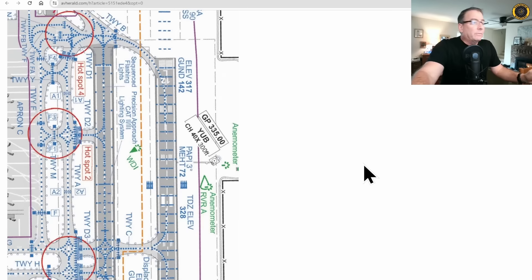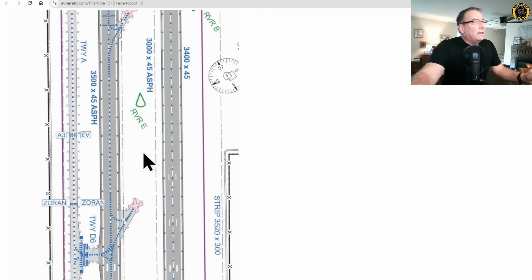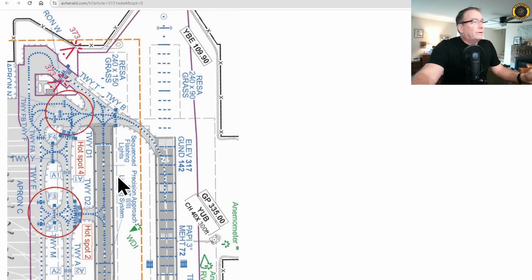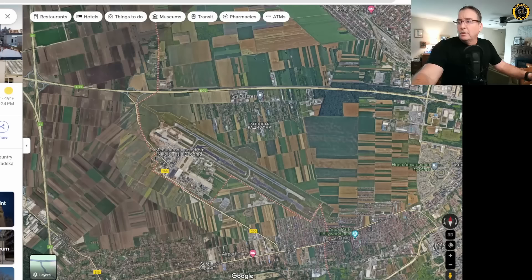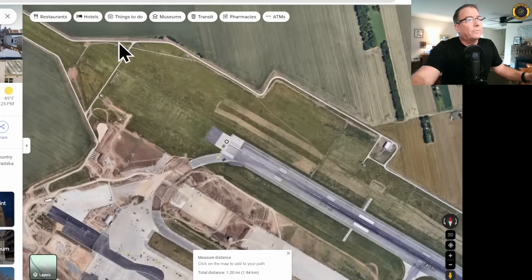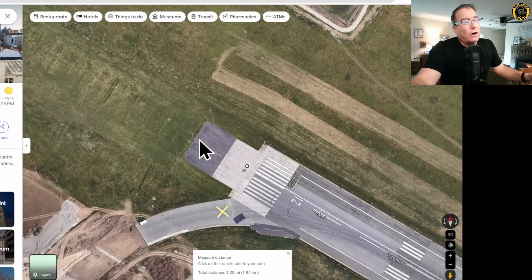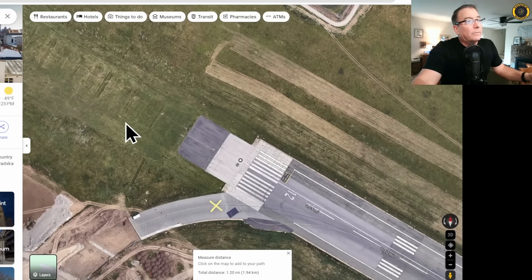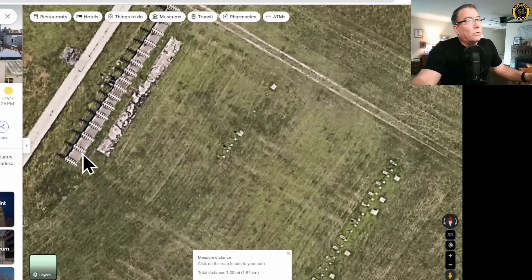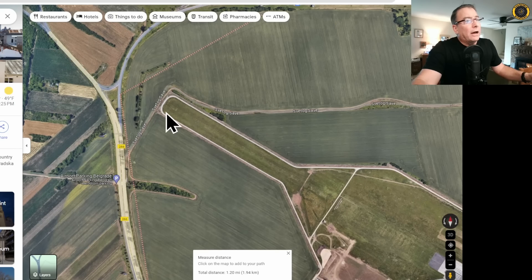Here's the runway diagram. Taxiway Delta 5 is right about midfield, which simply did not give enough runway distance for takeoff. The antennas that were struck are located off the departure end. As we look at this dated photograph from Google Earth, you can see the construction going on with the new runway, and out here are the precision approach lights guiding aircraft into runway 12. Right out here are the localizer antennas, more lights and more antennas all the way out to the road.